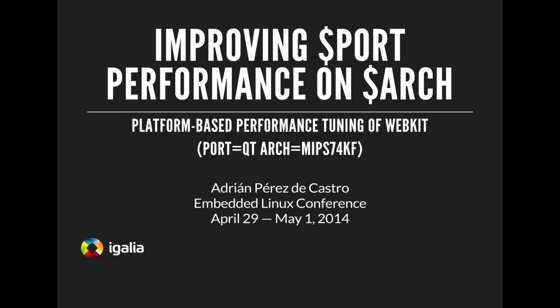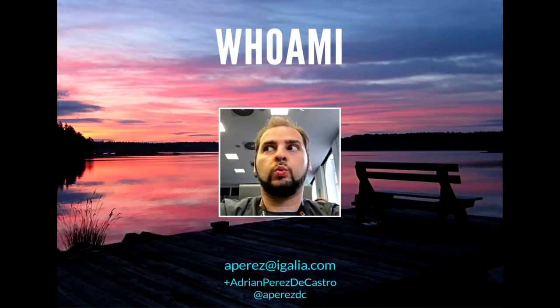Welcome — nice to have some people around after lunch, which is always one of those low points in conferences. I'm Adrian and I work for Igalia, which is a small — well, not so small, medium-sized — free software boutique consultancy. We do very specialized work on request, and even when we don't say much on our website, we have been doing embedded work since 2004.